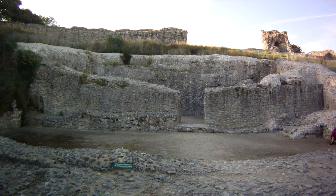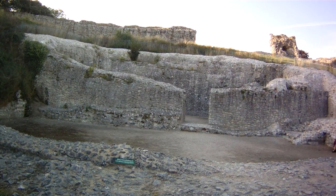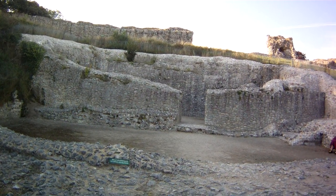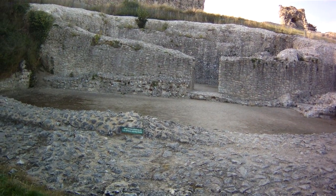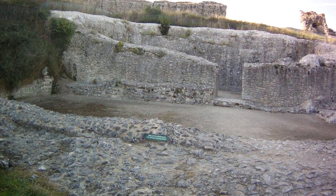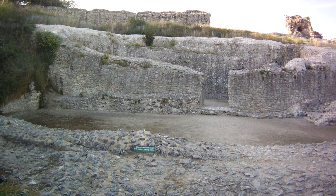This is the remains of the Great Tower at Castle Acre Castle. Excavations of this area unexpectedly revealed that the first building, finished by William de Warren around the 1080s, was a lightly fortified grand country house.